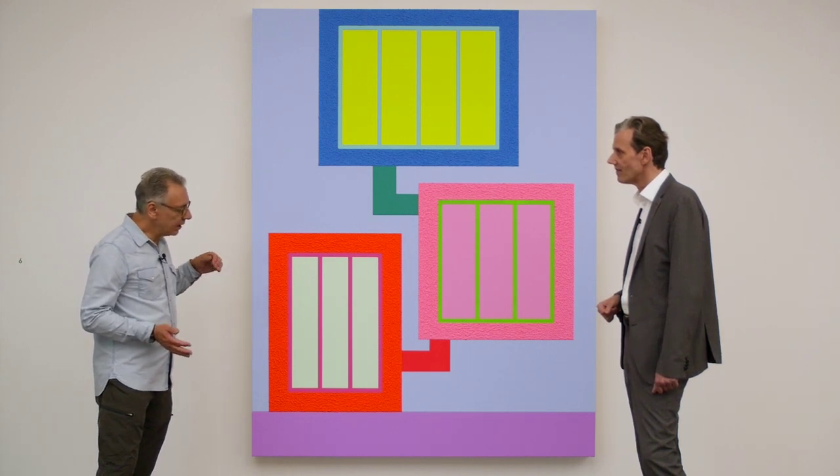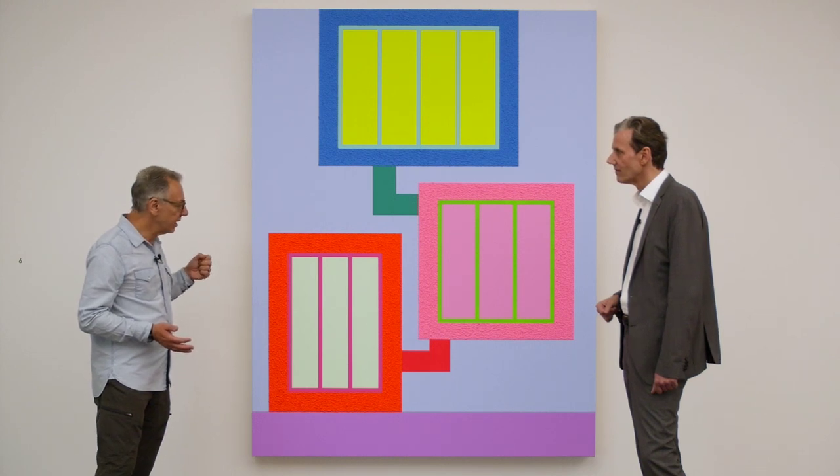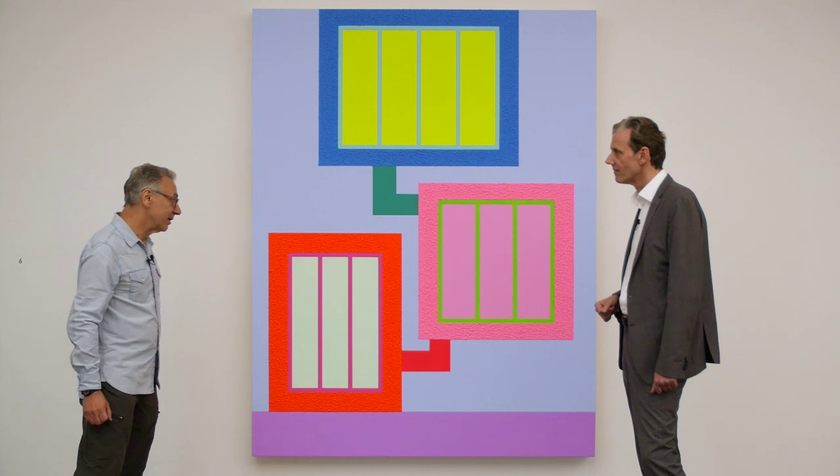But I continue to use it because I really like the way it gives the paintings a kind of textural quality — it makes it a little bit challenging.